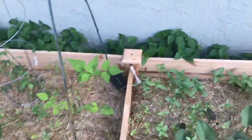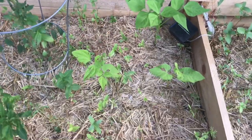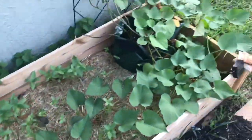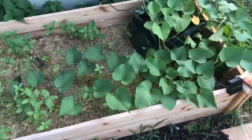These are my beans — only three out of four came up, so that's okay. This is my sweet potato plant doing well; it's loving all the rain, so I'll leave that there.